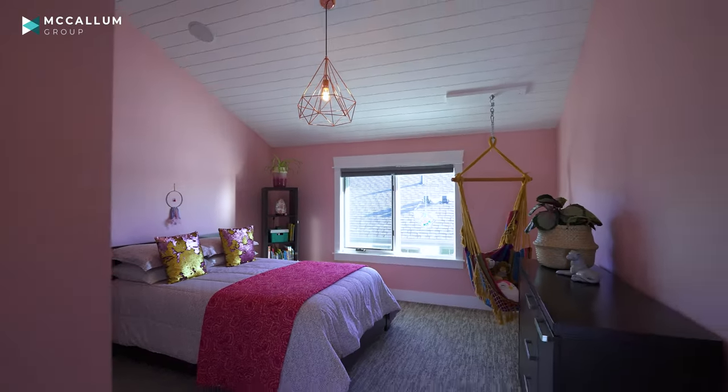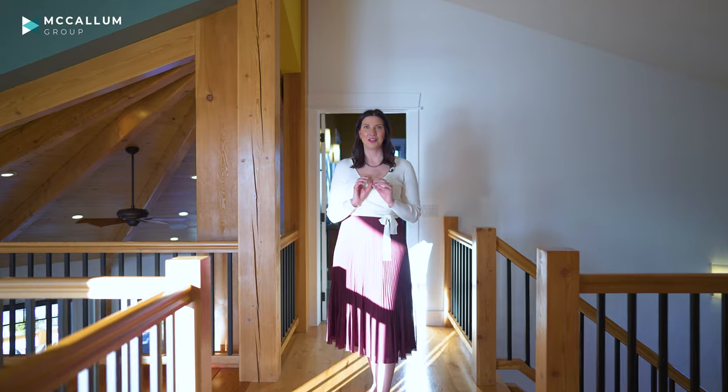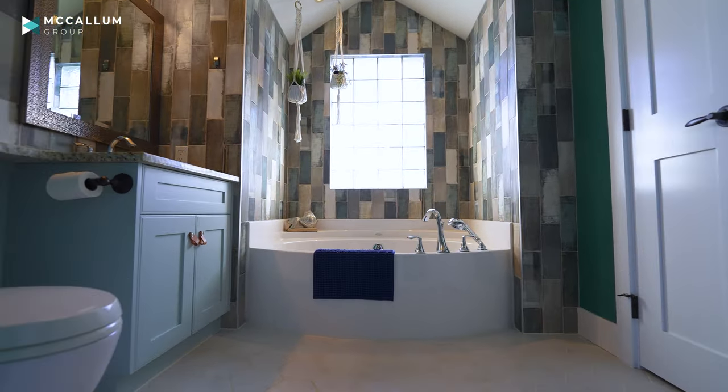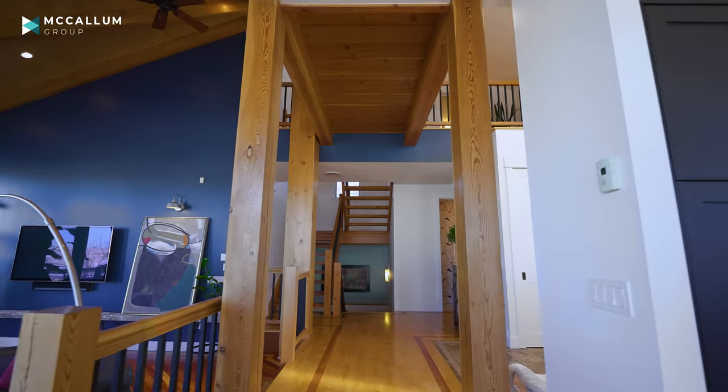Colorful walls, shiplap ceiling, large closets — your kids are going to love their new bedrooms. The third bedroom on the upper level has its own ensuite, has windows on three out of the four walls, and a large closet. You could almost consider it a primary.